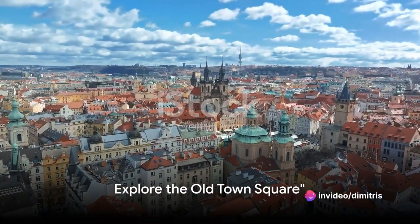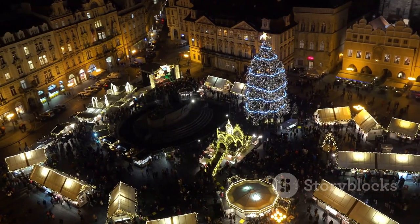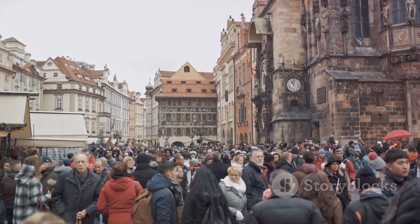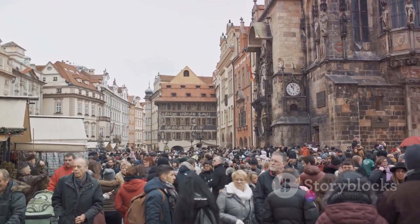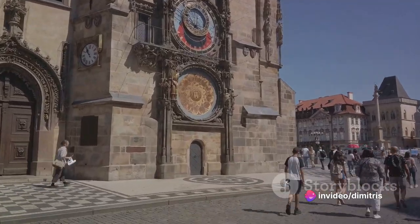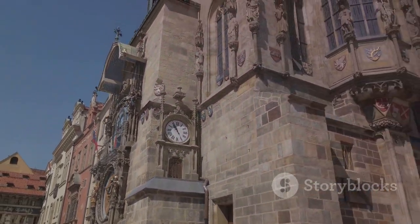At number nine, we have the historic Old Town Square. This magical place is the true heart of Prague, steeped in centuries of history and culture. The square is home to one of Prague's most iconic landmarks, the Astronomical Clock — a marvel of medieval engineering that has been keeping time and captivating audiences since the 15th century.